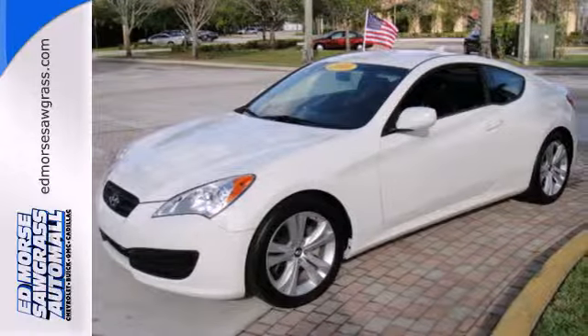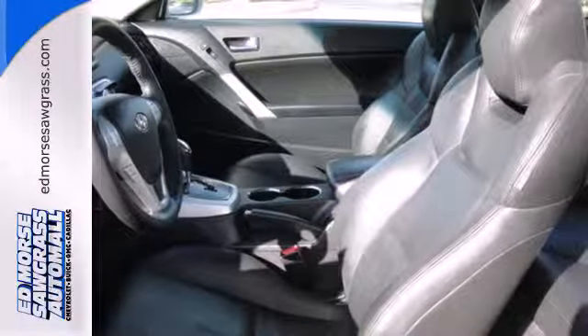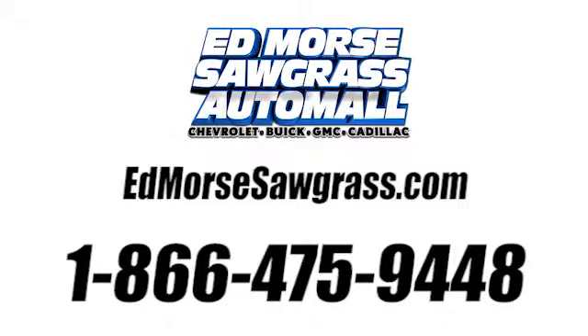When you first see the sensational Genesis, you might think it's out of reach, but it's surprisingly affordable for such a world-class car. Its competitors can't touch it, but you can. Call us today at 1-866-475-9448.